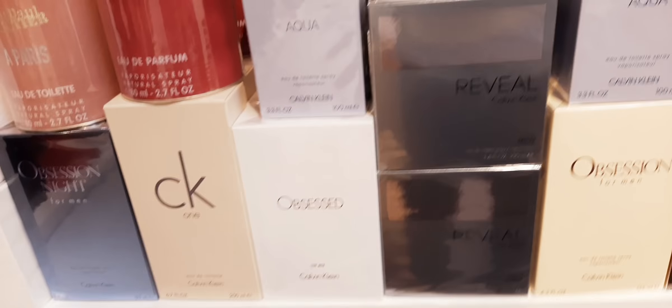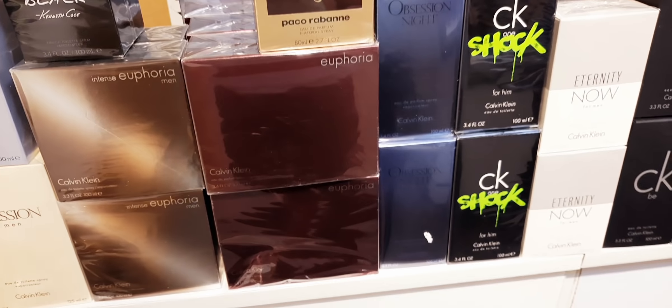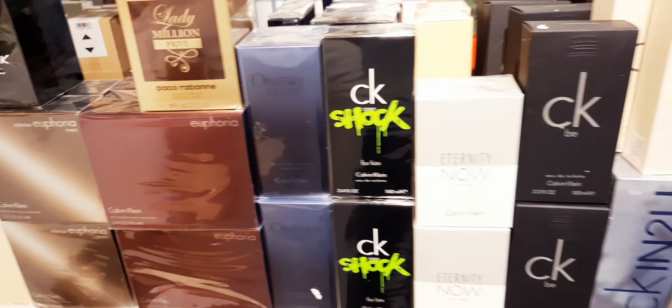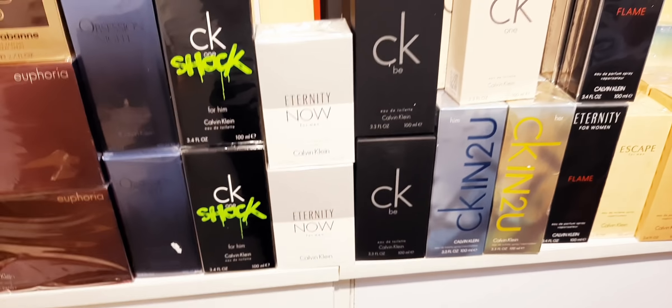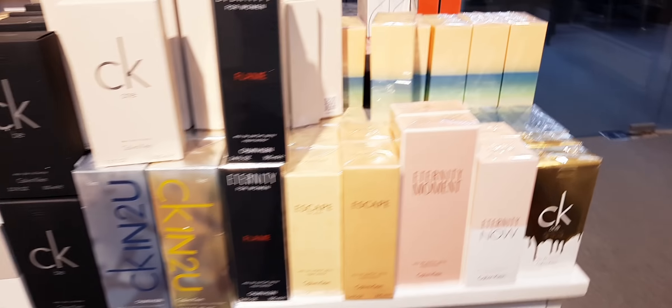CK1 Obsessed for Men. CK Reveal. Kenneth Cole Aqua. Obsession for Men. CK Euphoria Men. Euphoria Women. Obsession Night. CKB. CK Eternity Now. So just Calvin Klein here and there's some more.